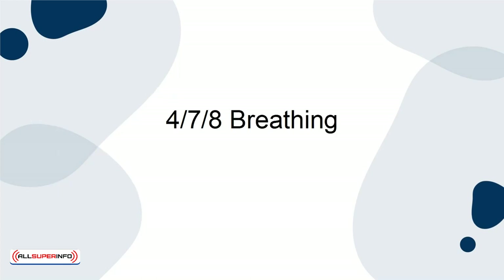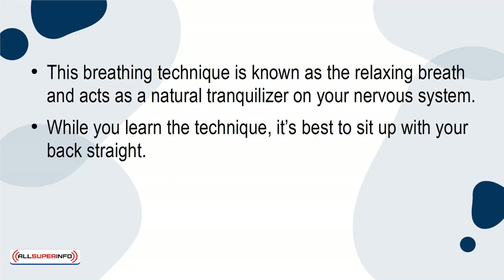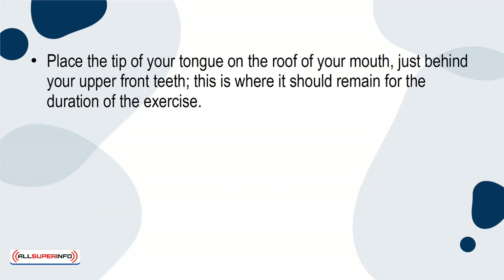4-7-8 Breathing. This breathing technique is known as the relaxing breath and acts as a natural tranquilizer on your nervous system. While you learn the technique, it's best to sit up with your back straight. Once you have become more familiar with it, you can lie down in bed and do it. Place the tip of your tongue on the roof of your mouth, just behind your upper front teeth. This is where it should remain for the duration of the exercise.